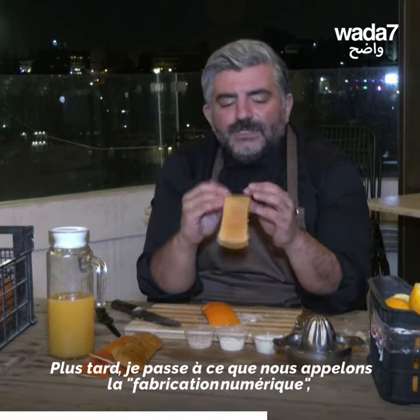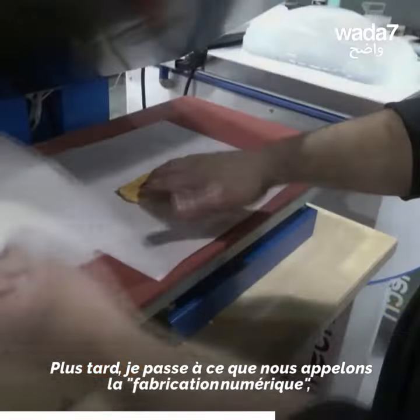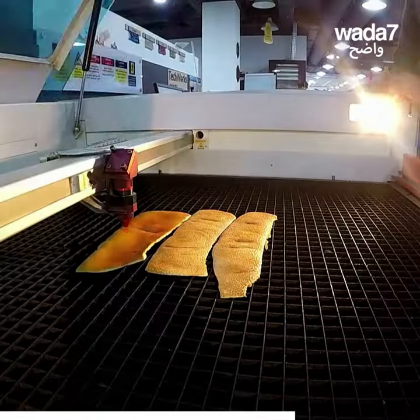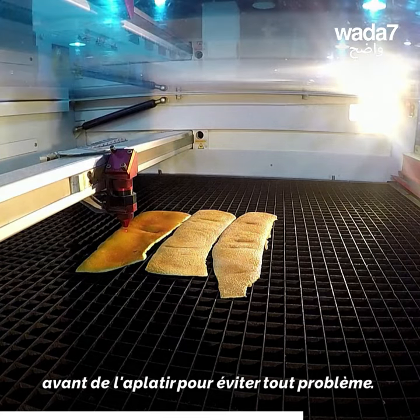After that, I'm going to take the digital fabrication. I'm going to see the design that I want, and I'm going to use it on the laser, and I'm going to make it flat without having any problems.